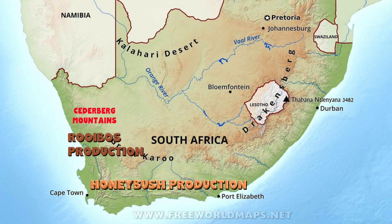Honeybush can be found in the coastal districts of the West and Eastern Cape provinces, but mostly in the mountains north of the Cape of Good Hope. It is still mostly grown in the wild. Very oddly enough, it has resisted cultivation. There are actually about two primary industrial honeybush farms right now; otherwise, it grows naturally only, which is really kind of cool.